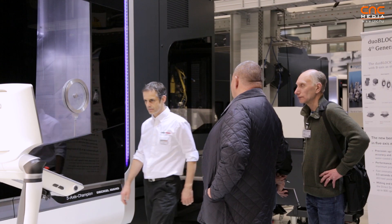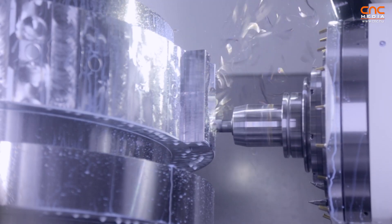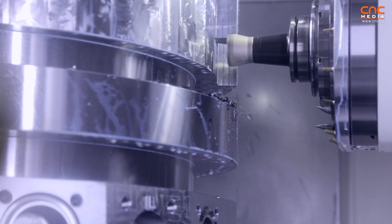You can also combine turning on this machine, so you have not just the milling but also the turning process. Every guide, everything in the machine is cooled, which means absolutely high precision on the machine.